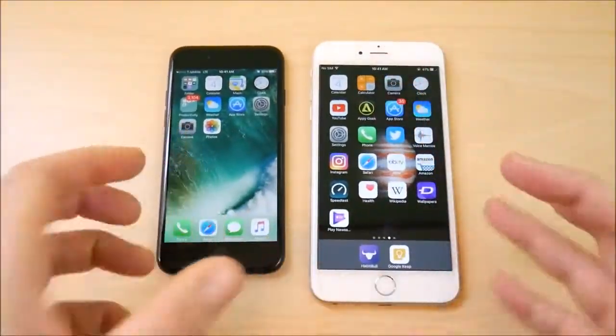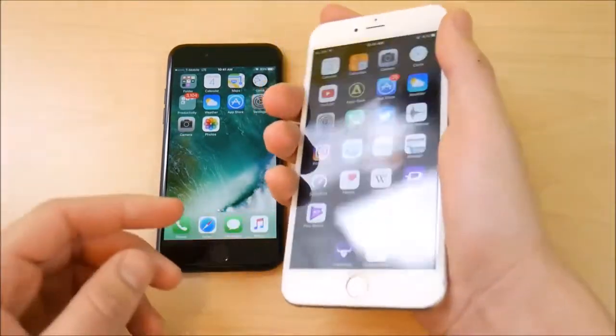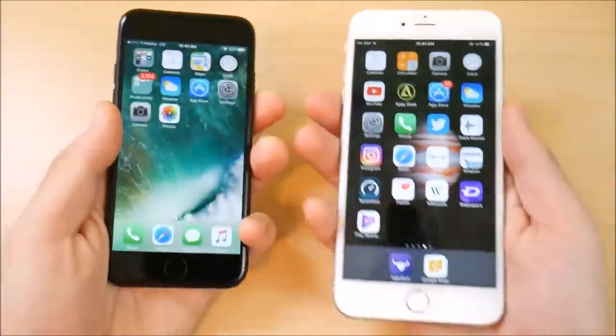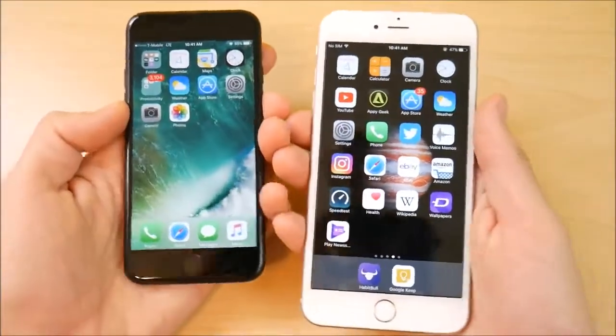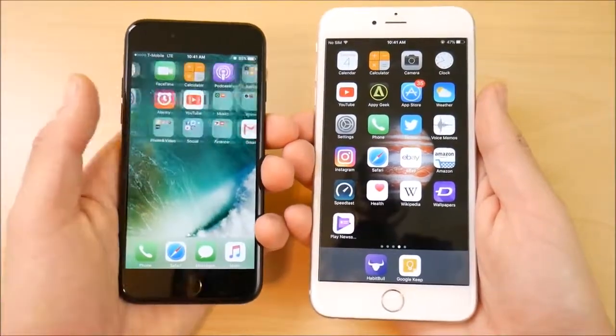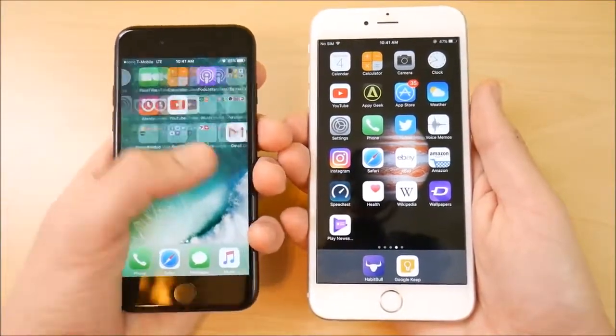The iPhone 7 gives you a more portable size, but if you're buying a 6s Plus you already know you're getting a super large phone — and that might be exactly why you're choosing it. Battery life is actually better on the iPhone 6s Plus than the 7, since the 7 has a much smaller battery inside its body.